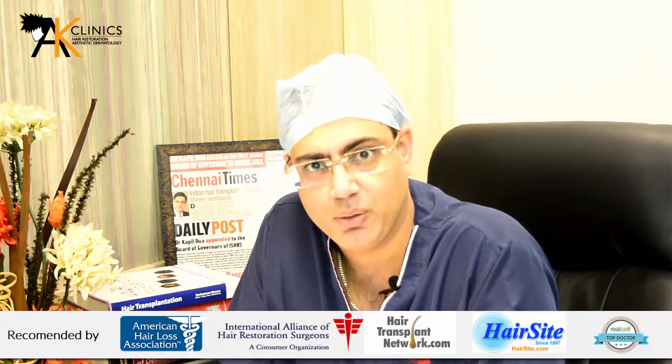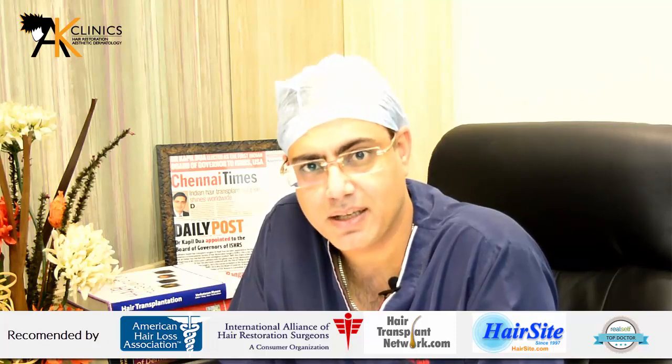Once the scalp hair are exhausted, the surgeon can go on to body hair as well, which includes the beard, the chest, the abdomen, the back, the legs, and the pubic area. However, since the best results are seen with the beard and the chest, we prefer to use these two areas only for body hair transplantation.